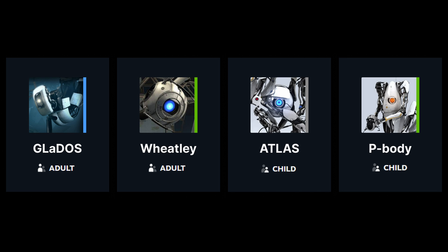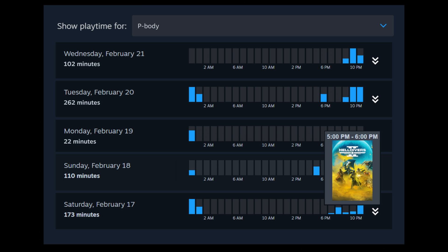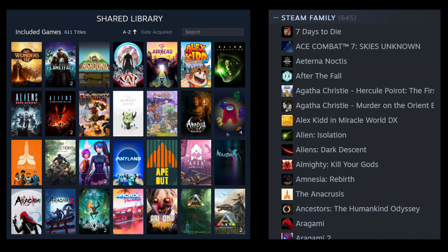Also added to the Steam family share overhaul is parental controls. You can control what games your kids play, buy games for your kids directly, access their playtime graphs, and restrict certain Steam features like Steam Workshop, Steam Friends, or Steam Communities. If you're a parent wanting details, read the official documentation yourself — you're the parent.